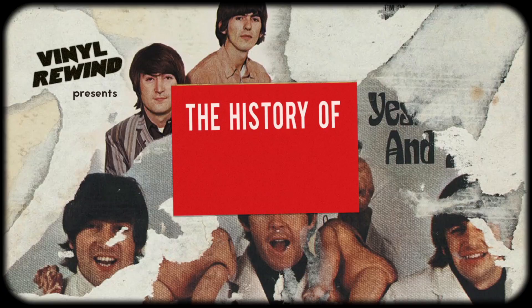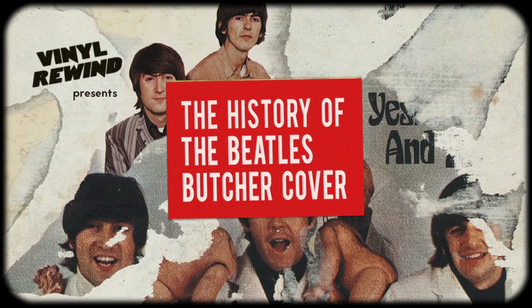The Butcher Cover. It's one of the most sought-after Beatles collectibles, with some copies fetching over $100,000. At the time of its release it was seen as highly controversial, so much so that it was recalled just days before it was set to be released. But what many people don't know is that it was going to be just one part of a larger series of photos. On today's program we're going to explore the history of the infamous Beatles Butcher Cover.